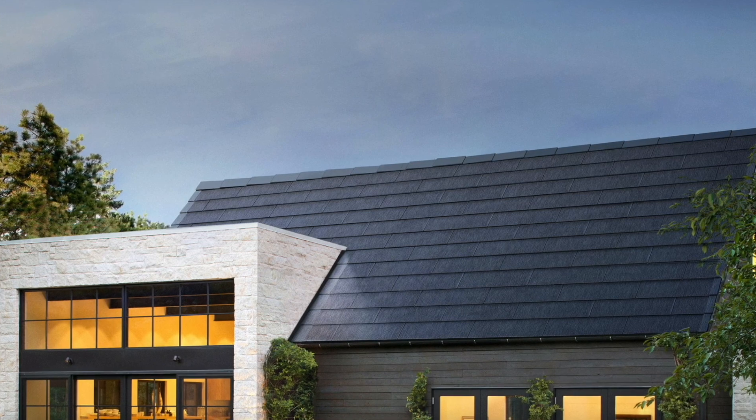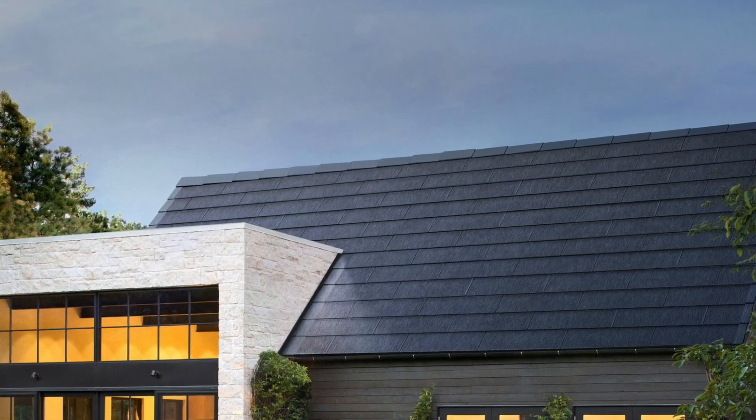The Tesla Solar Roof is an alternative to solar panels and replaces your current roof with solar tile shingles. The solar tiles act as mini solar panels, harnessing sunlight to produce electricity for your home.